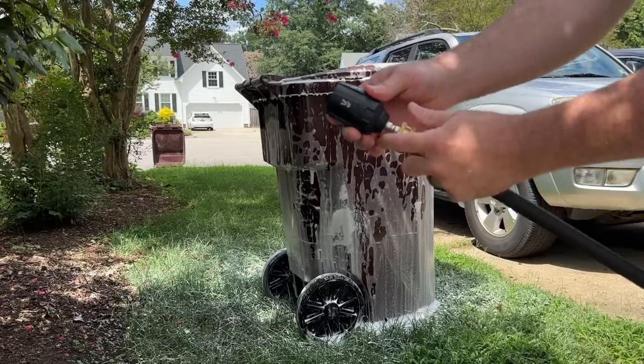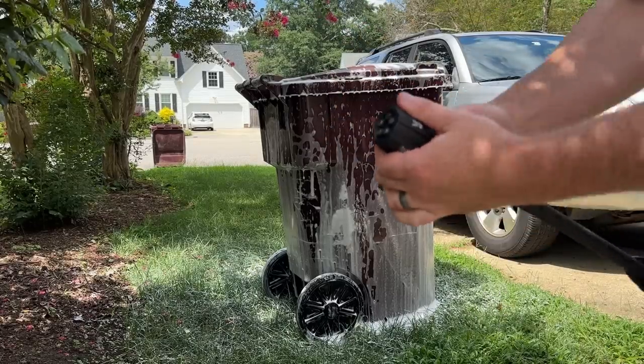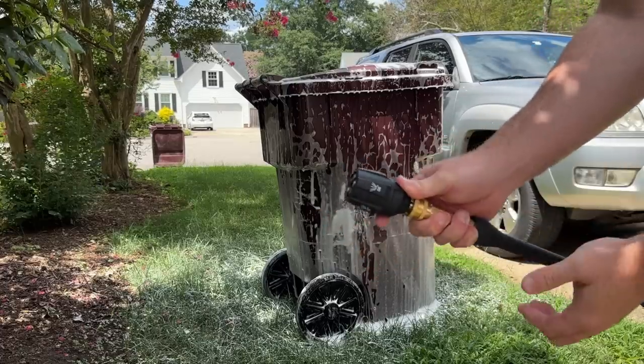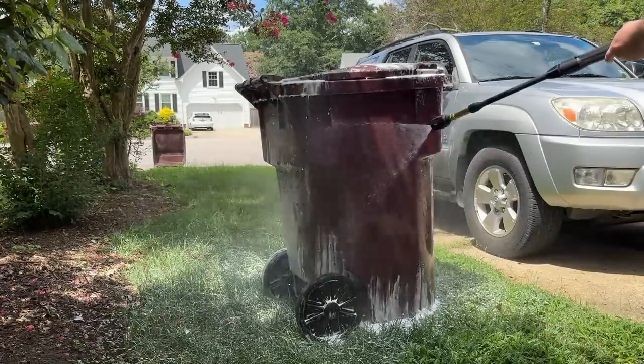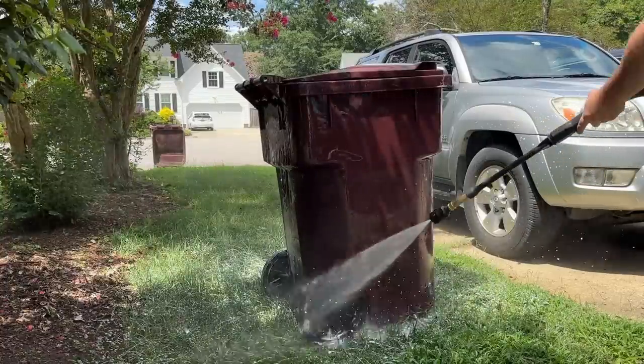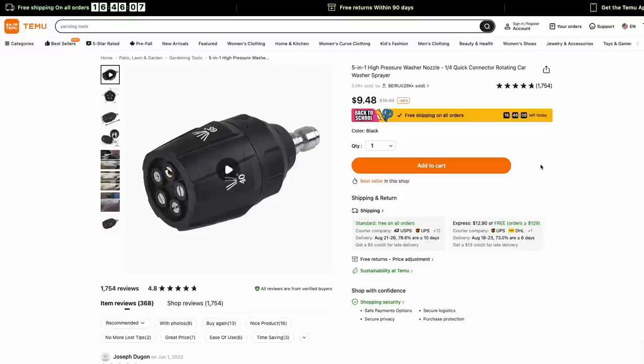I was super impressed with this — the build quality was great. It was metal; the twisting part was plastic, but each click felt really secure, and it was just super easy to change whichever nozzle I wanted to use. Similar products to these I've seen for around $25, so $10 is just a really great price.